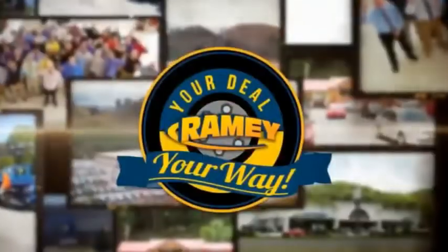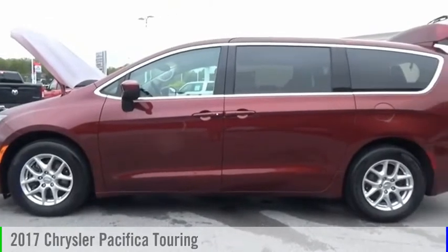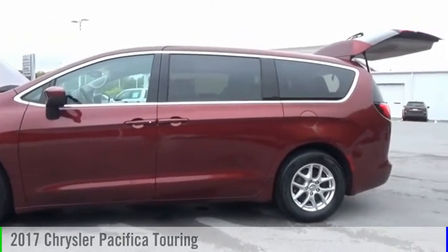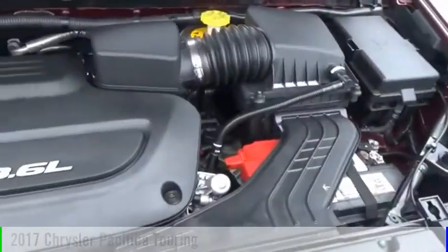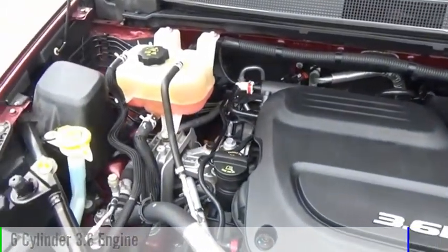Amy, it's your deal, your way. Stop by and take a look at the 2017 Pacifica. This vehicle is powered by a front-wheel drive, six-cylinder, 3.6-liter engine.